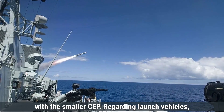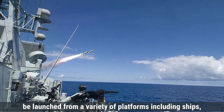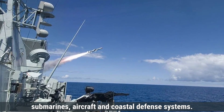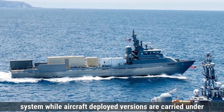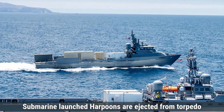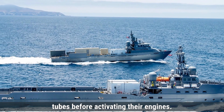Regarding launch vehicles, the Harpoon missile is designed to be highly versatile and can be launched from a variety of platforms, including ships, submarines, aircraft, and coastal defense systems. Ship-launched variants use a box launcher or a vertical launch system, while aircraft-deployed versions are carried under the wings of fighter jets or maritime patrol aircraft. Submarine-launched Harpoons are ejected from torpedo tubes before activating their engines.